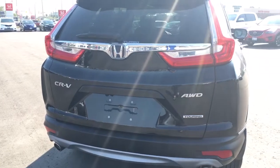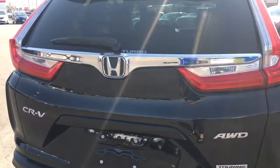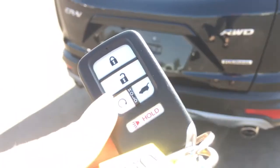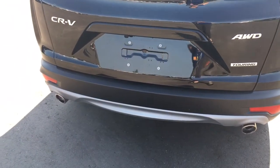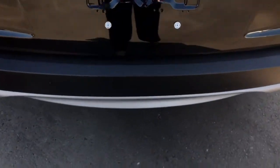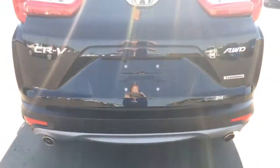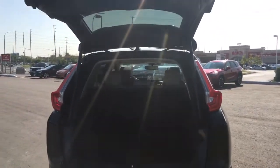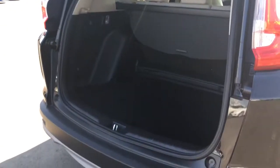Checking out the CR-V from behind, we've got the all-wheel drive and touring badges, and a turbo sticker to remind you of the power under the hood. The rear view camera is mounted just down here. To gain access to the trunk you have plenty of options including the key fob, but this also comes with hands-free power tailgate — just give a light kick underneath the car and there it goes, so your hands can stay free to carry items into the vehicle.